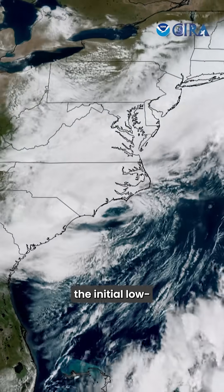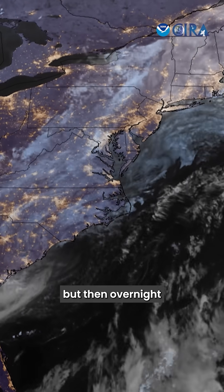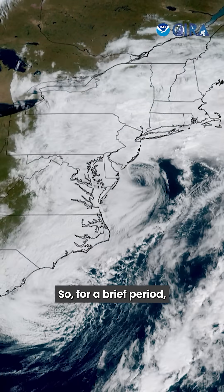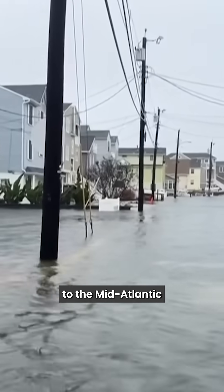As you can see from this satellite image, the initial low-pressure center spun off the coast of North Carolina, but then overnight a new circulation developed and became visible off the coast of Delaware after the sun came up the next morning. So, for a brief period, we had two low-pressure systems spinning as part of the larger mid-latitude cyclone that brought coastal flooding and high winds to the mid-Atlantic and northeast.